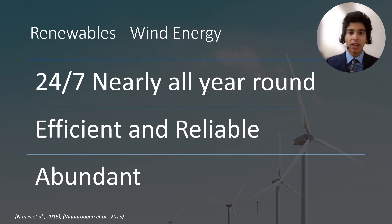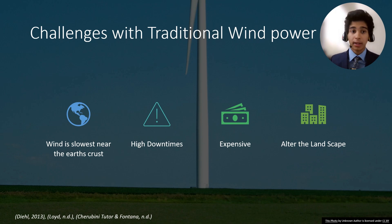Today, various renewable systems have been heavily researched. Among these, wind energy stands out as it can be harvested 24-7 and nearly all year round. Wind has the potential to power the planet 100 times over, yet only 5% of Earth's power comes from wind. It's primarily because wind is slowest near the Earth's crust, and ground wind turbines alter the landscape, affecting the local biosphere.